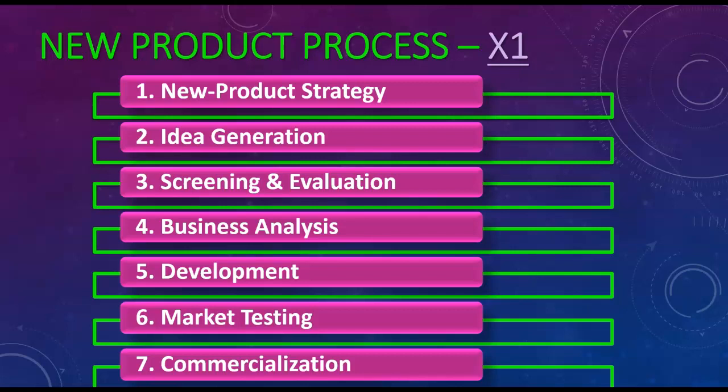Step five is when you actually start developing the real product. You're actually bringing it to real life — sort of like a prototype, but it's a real one. And once that is finished, you're going to go into market testing.